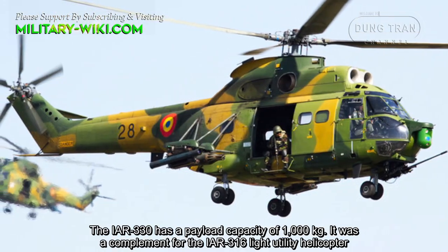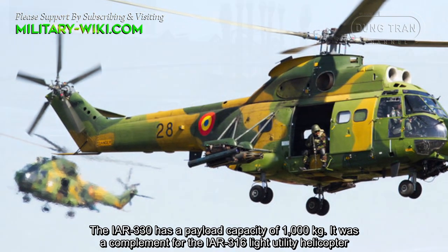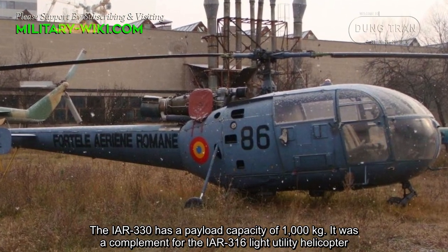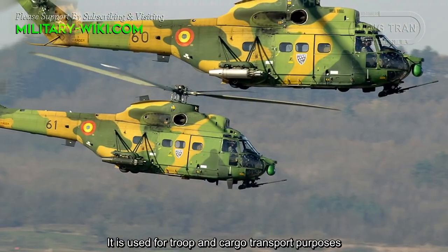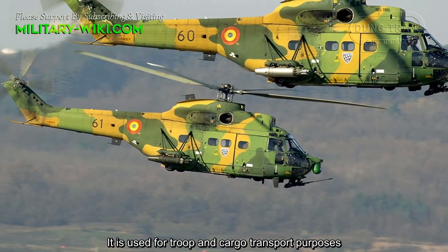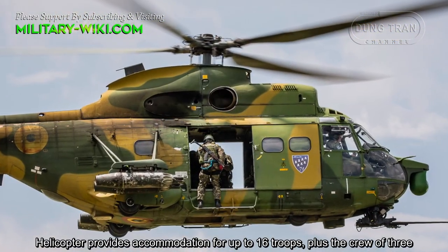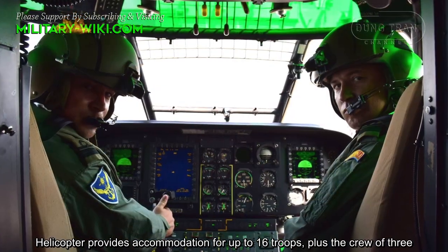The IAR-330 has a payload capacity of 1,000 kg. It was a complement to the IAR-316 Light Utility Helicopter, and is used for troop and cargo transport purposes. The helicopter provides accommodation for up to 16 troops plus a crew of three.